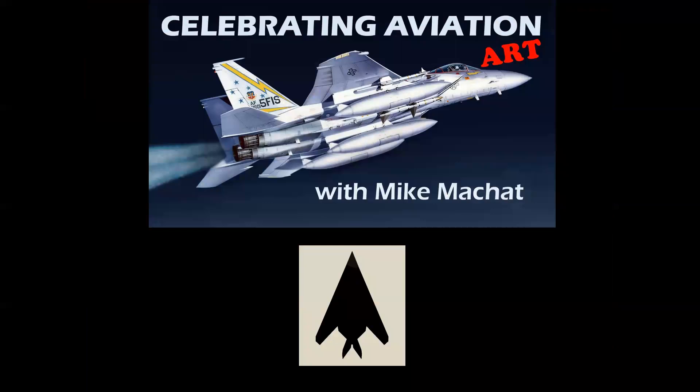Hope you enjoyed this episode of Celebrating Aviation Art with Mike Michat. Thank you for watching. Would love to have you as a subscriber if you're not already on board. Please make sure you hit the like icon and help us out with the channel. Thank you for watching, and until next time, take care.